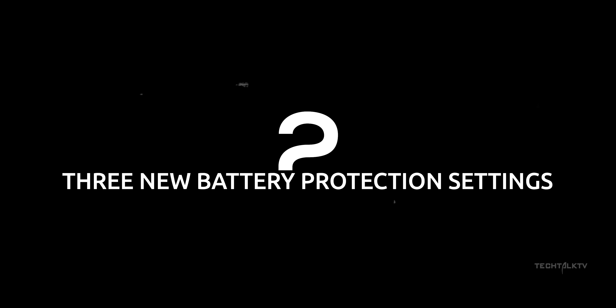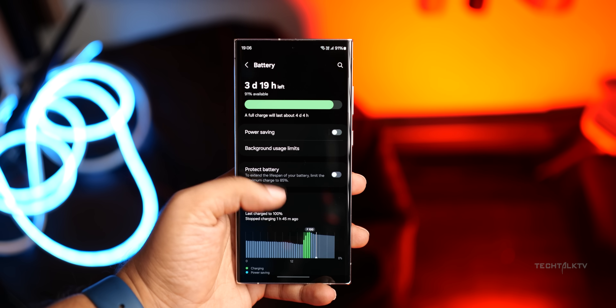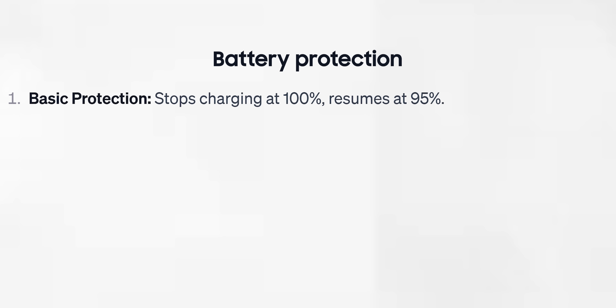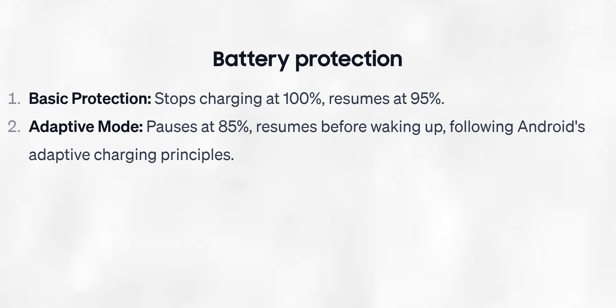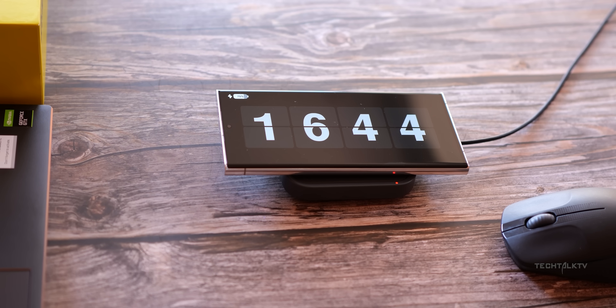Next, Samsung has added new battery protection settings in One UI 6.1. There are now three new battery protection options designed to extend the lifespan of the battery. The first is basic protection, which stops charging at 100% and resumes when the battery drops to 95%. Second is adaptive mode, which pauses charging at 85% and resumes just before waking up, aligning with Android's adaptive charging principles. Third is aggressive battery mode, which stops charging at 80% to avoid reaching maximum charge, minimizing stress on the battery and extending its life.